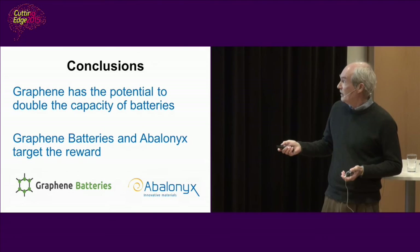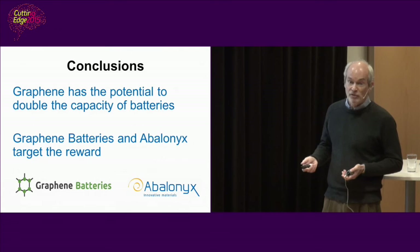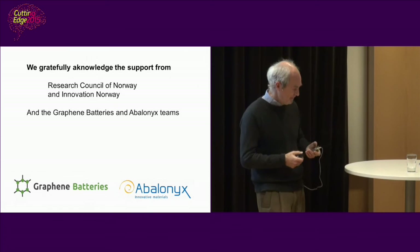Graphene has the potential in batteries, and Graphene Batteries and Avalonics are trying to get their share of the reward. Thank you.